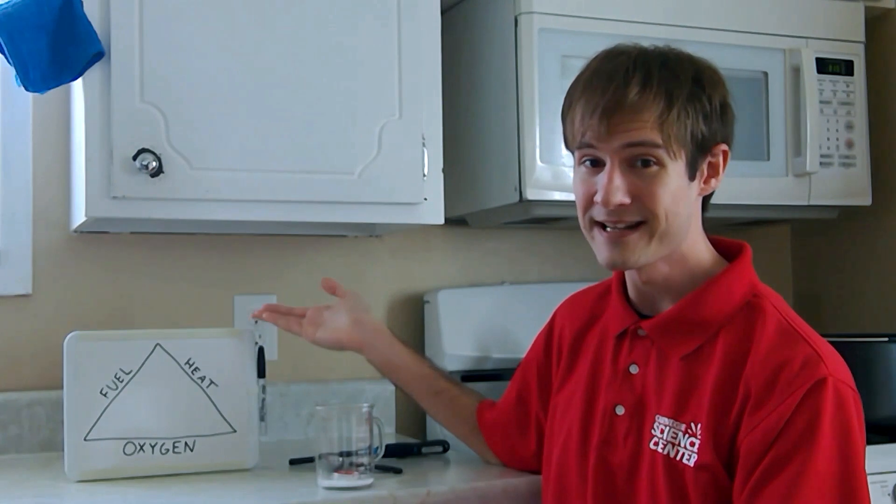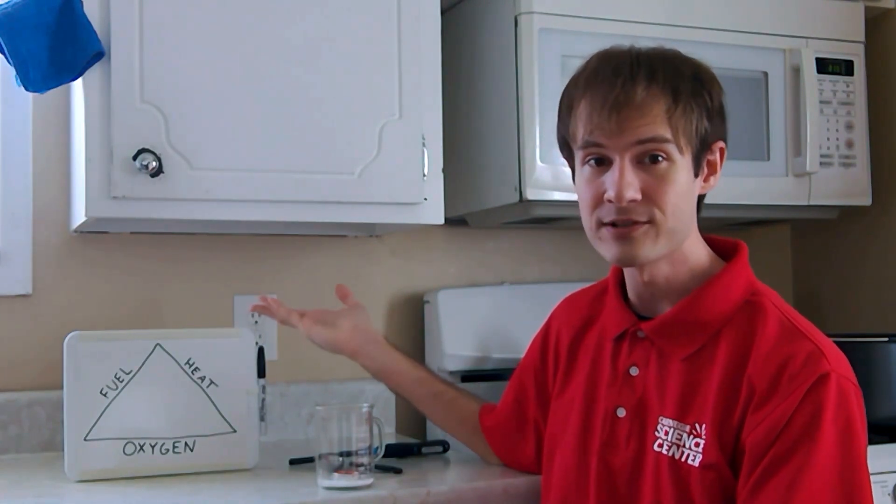The kitchen is a hotspot for a science called chemistry. Chemistry is the science of change, and I have an experiment that I want to show you that involves a very dramatic chemical change — fire. To get our fire going, we only need three ingredients: heat, fuel, and oxygen.